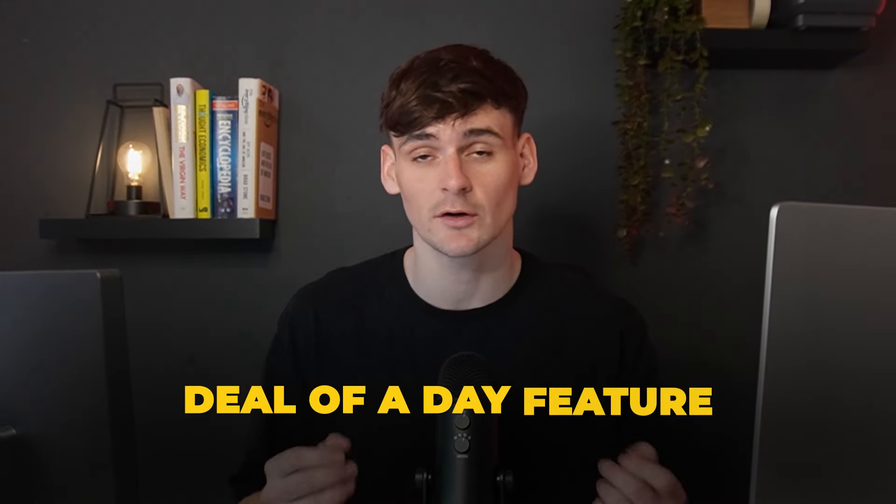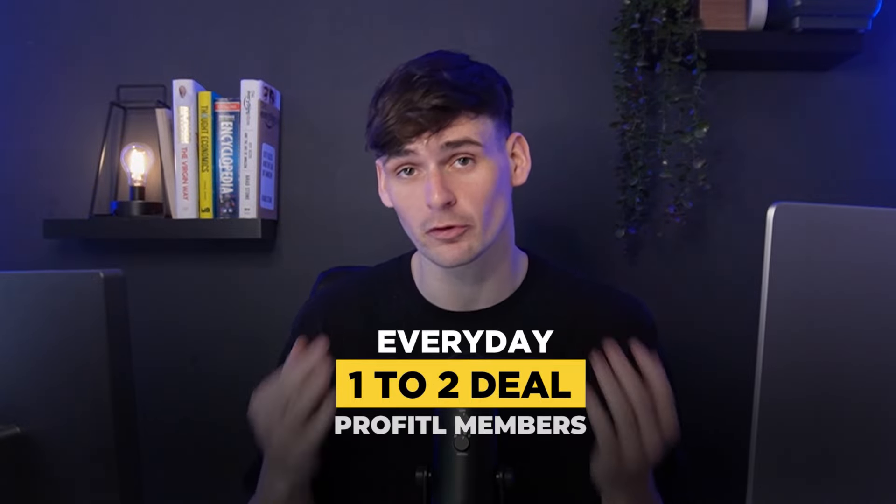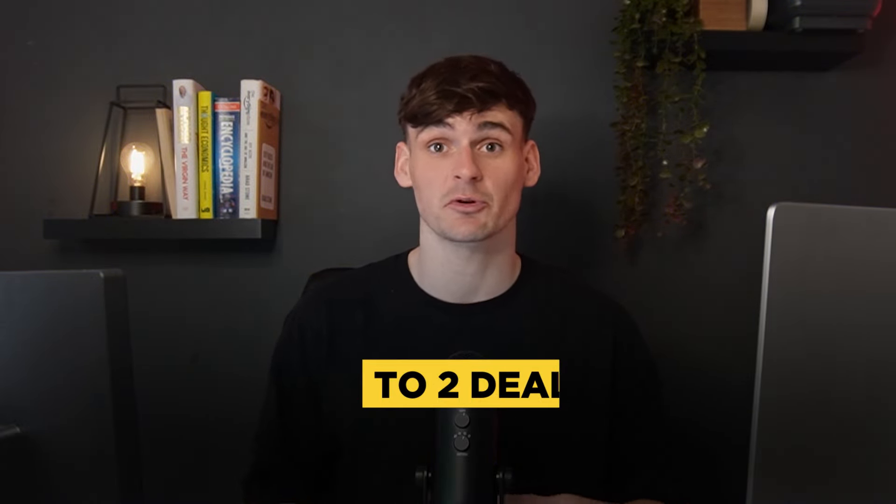All these deals I'll be showing you today come from something called our Deal of the Day feature. This is where we send in one to two deals every day for members to give them inspiration on the types of deals out there — where they should be looking and what they should be looking for.